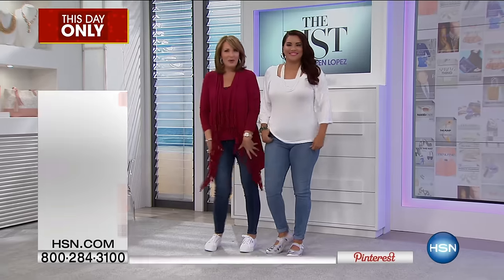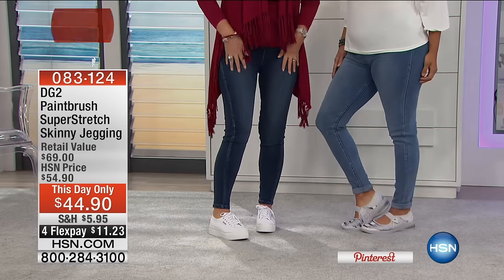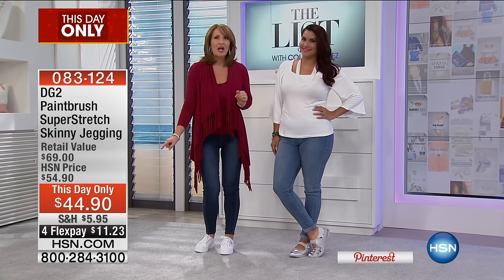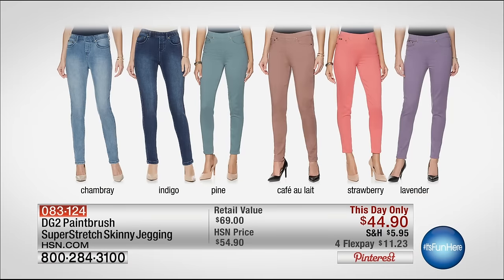Also coming up — we're both wearing our Diane jeans. These are jeggings that look like you're wearing the most adorable jeans. They feel incredible. They have all this beautiful detail that does not in any way, shape, or form look like a pull-on jean. You pull them on, they fit like a dream. We have them $10 off for our birthday party tonight, plus on FlexPay. Annette's in the chambray, I'm in the indigo — also available in pine, cafe, strawberry, or lavender. $11 on FlexPay.